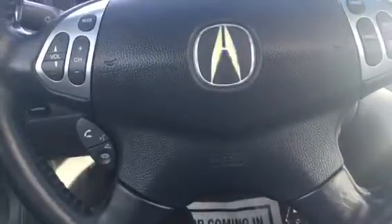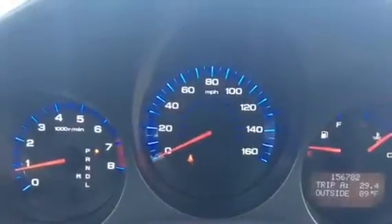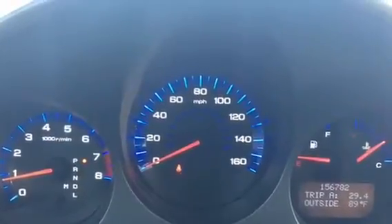You can see you have Bluetooth, cruise control, and the volume control on the steering wheel here. This is your instrument cluster with 156,000 miles. You do have a moonroof and an auto-dimming rearview mirror.